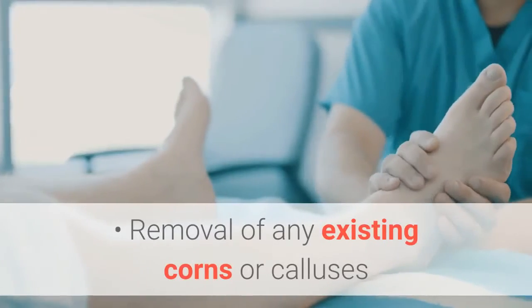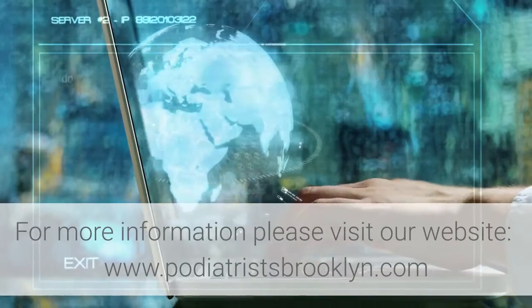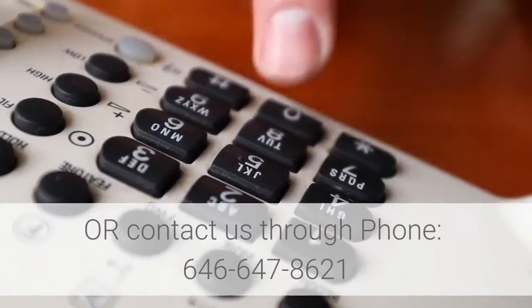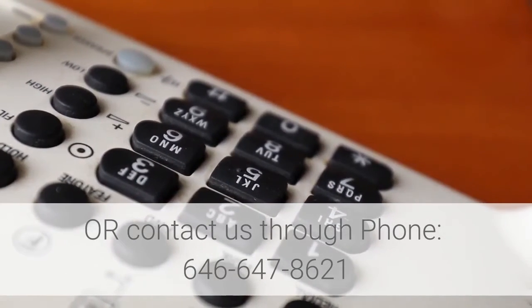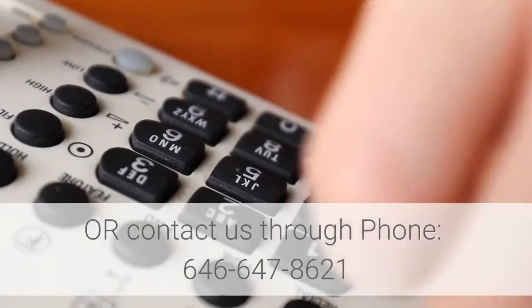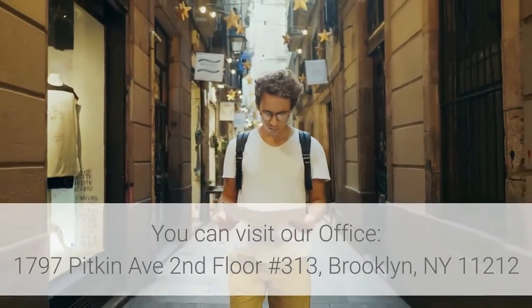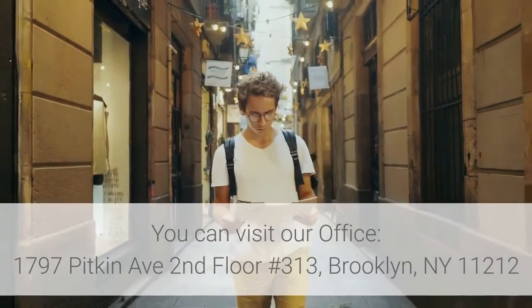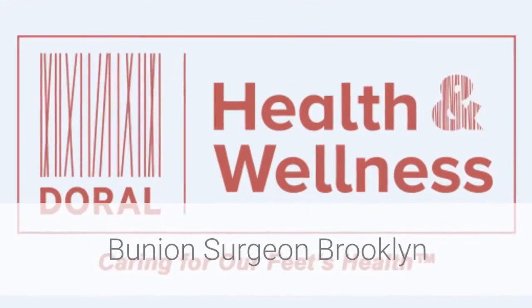Removal of any existing corns or calluses. For more information, please visit our website at www.podiatristsbrooklyn.com, or contact us by phone at 646-647-8621. You can also visit our office at 1797 Pitkin Avenue, 2nd floor, number 313, Brooklyn, New York 11212.